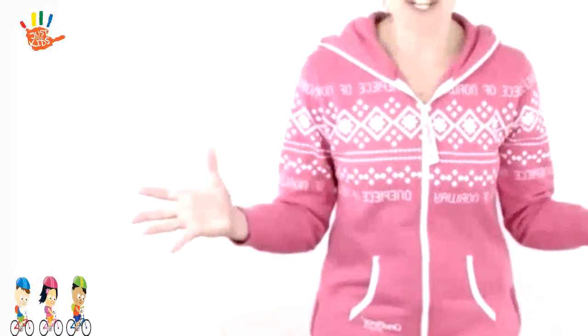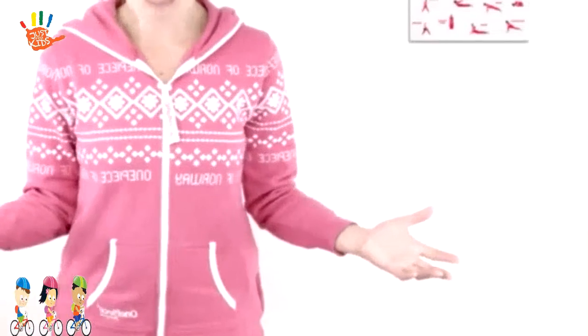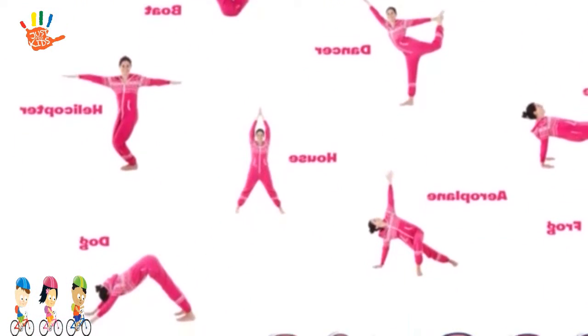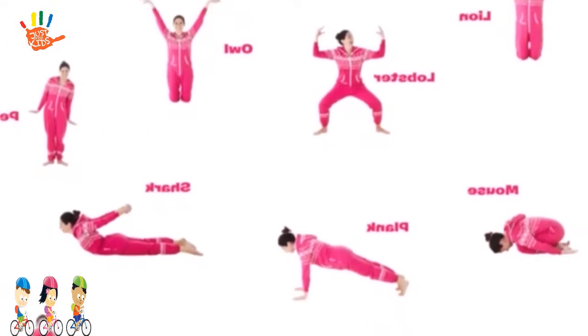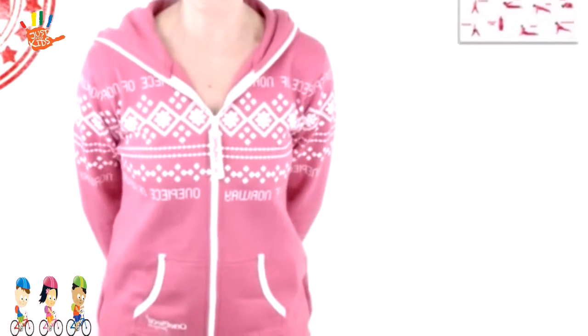Hello everyone, we've got some news. We have created a Cosmic Kids Yoga Posture Poster with 31 of your favourite kids yoga postures. It's a fun way to learn lots of the poses and it'll look really nice on the wall. It's great!